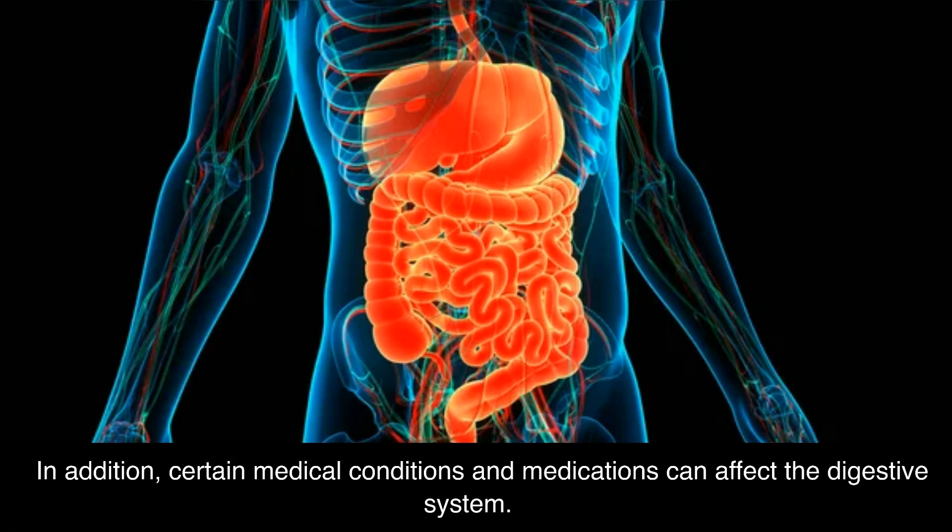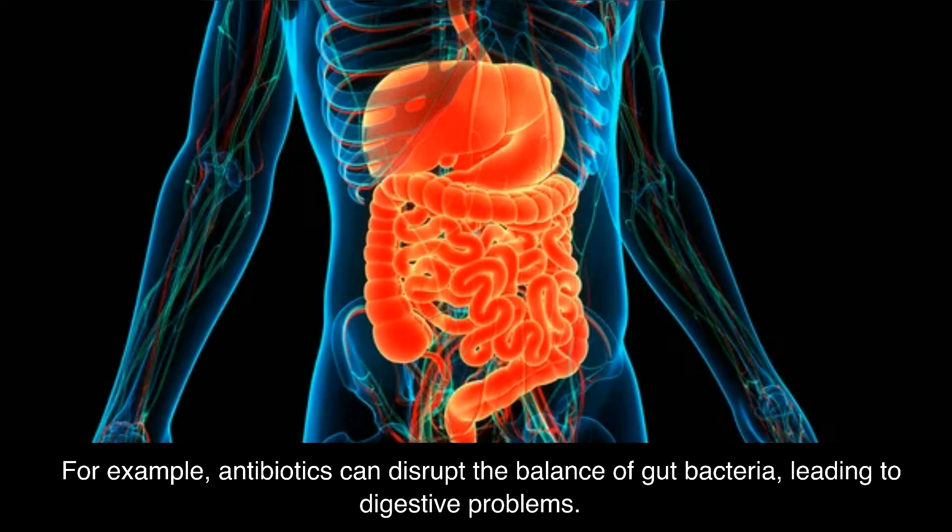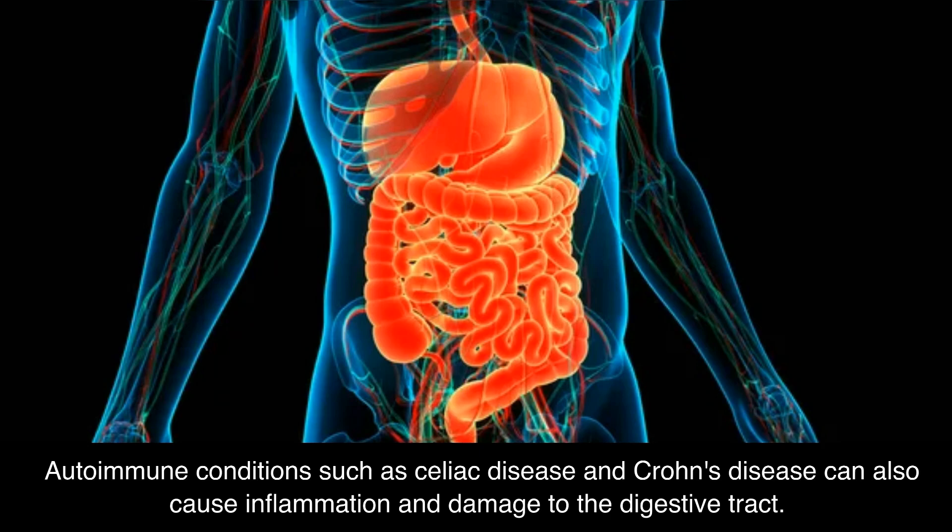In addition, certain medical conditions and medications can affect the digestive system. For example, antibiotics can disrupt the balance of gut bacteria, leading to digestive problems. Autoimmune conditions such as celiac disease and Crohn's disease can also cause inflammation and damage to the digestive tract.